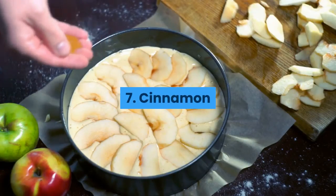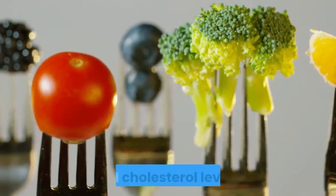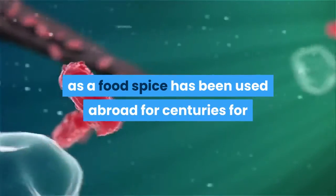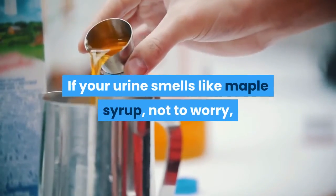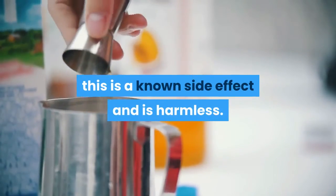7. Cinnamon — a medically beneficial indulgence to help lower your blood sugar and cholesterol levels. 8. Fenugreek — a seed commonly used as a food spice, has been used abroad for centuries for its medical benefits to lower cholesterol and HbA1C. If your urine smells like maple syrup, not to worry — this is a known side effect and is harmless.